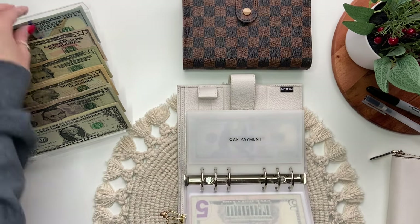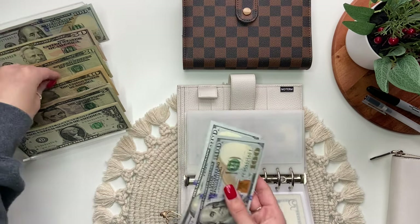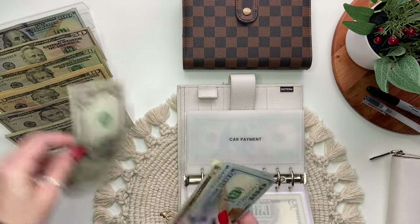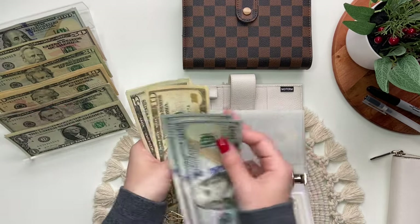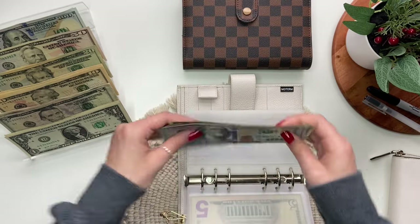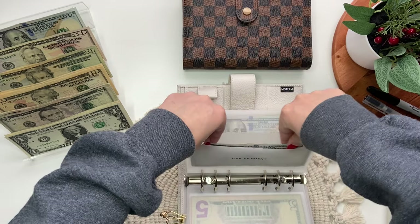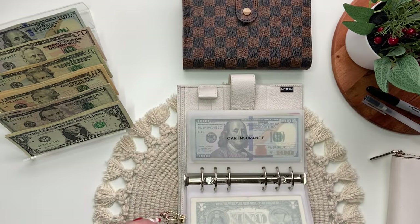Next is car payment, which will get $217. So we have $200, $10, $15, $16, $17, and that's all that it has. I just paid this yesterday, so that's good.